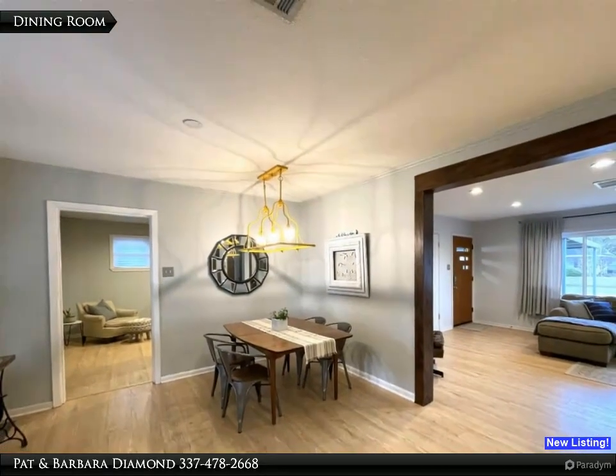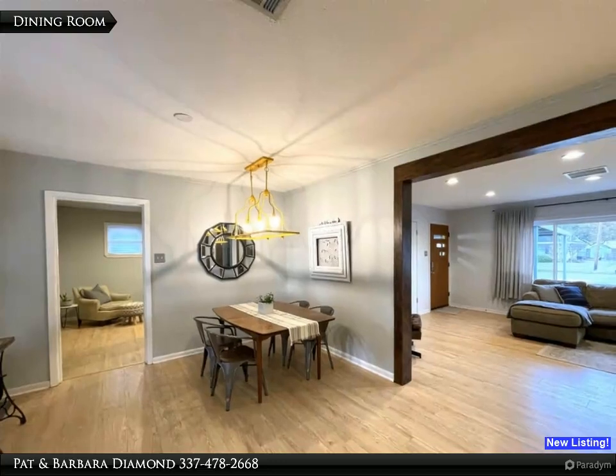This view shows the dining room with access to the living room to the right and the door to the bonus room to the left.